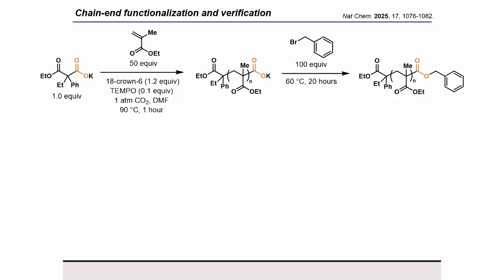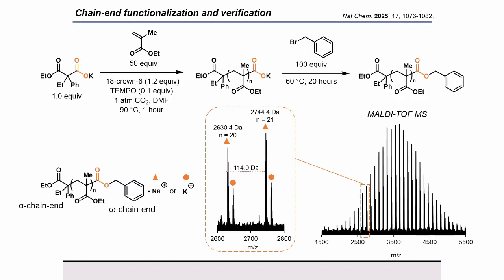Now that we had a mechanistic understanding of our system, we wanted to demonstrate how its controlled nature could be leveraged for useful materials. To demonstrate our high chain-end fidelity and its functionality, we performed a standard polymerization under our conditions and effectively functionalized the chain ends through a standard SN2 reaction with benzyl bromide. Analyzing the sample through MALDI-TOF mass spectrometry, we were able to confirm that nearly all our chain ends maintained the CO2 functionality and were initiated from our expected initiator — so we had good initiating chain-end fidelity and good terminating chain-end fidelity.